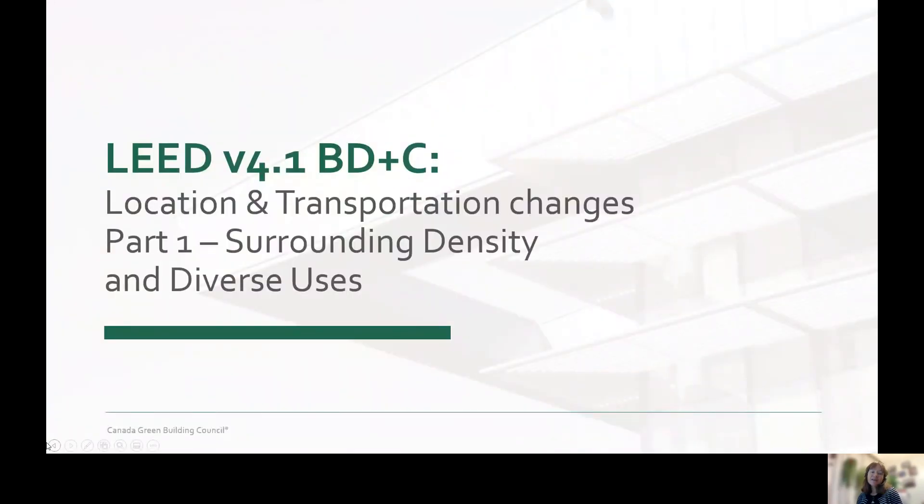Hi, I'm Colleen Loder and I manage technical areas of sites, water and materials for the CEGBC. And in this video, I'll be walking you through a new option for the credit surrounding density and diverse uses in the location and transportation category.